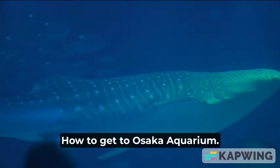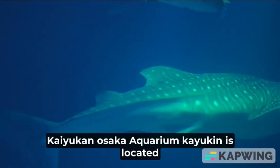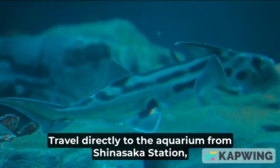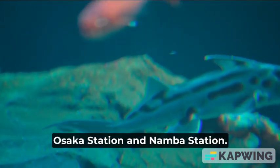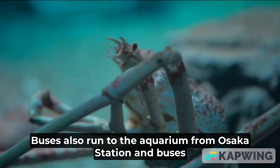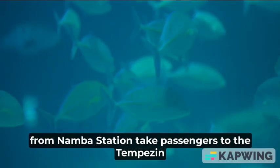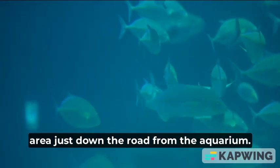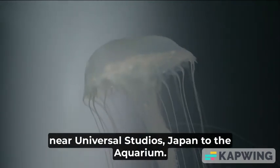How to get to Osaka Aquarium Kaiyukan: it is located at Osakako Station on the Chuo subway line. Travel directly to the aquarium from Shin-Osaka Station, Osaka Station, and Namba Station. Buses also run to the aquarium from Osaka Station, and buses from Namba Station take passengers to the basin area just down the road from the aquarium. You can also ride the Captain Line Ferry from Universal City Port Pier near Universal Studios Japan to the aquarium.